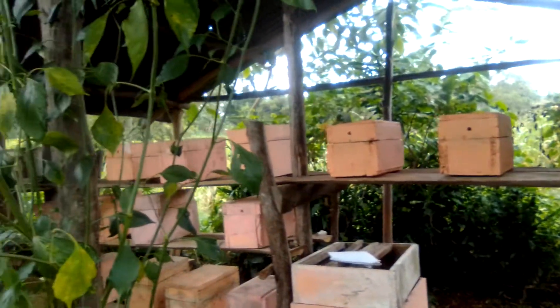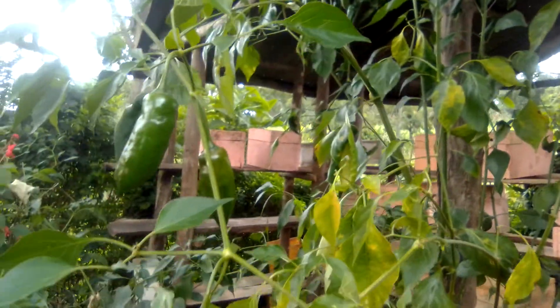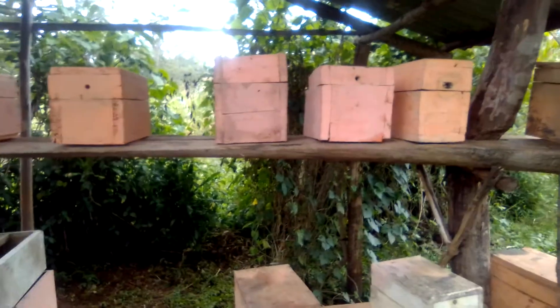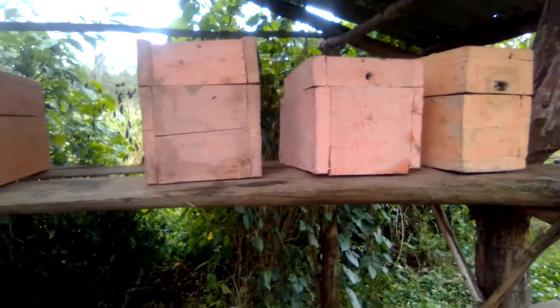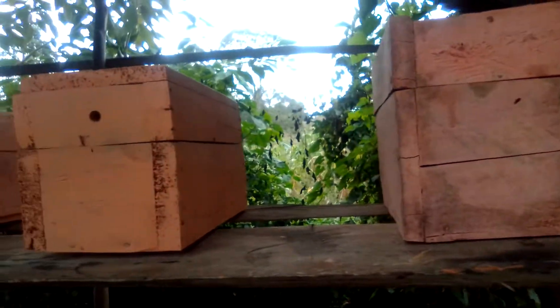Welcome to Kingfang Apiaries for stingless and honeybee. These are the hives and this is the apiary for the stingless bee. These are the small hives, being created according to the size of the brood.